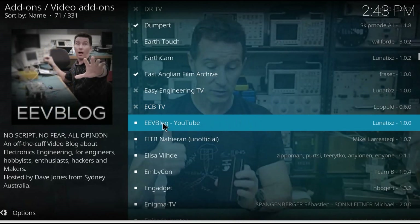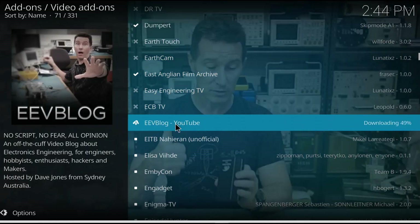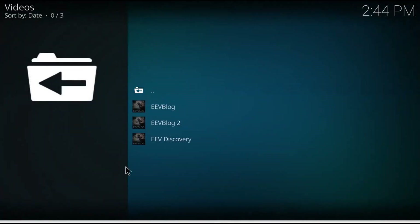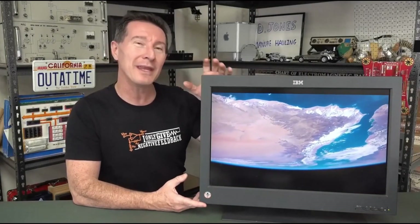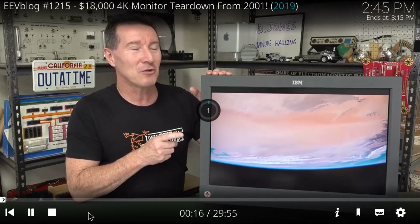The last one for today is the EEV Blog. This is another add-on built around YouTube. Once it's installed and I went in and checked it, it works — no problem, no VPN required. The one that caught my eye was the $18,000 14K monitor teardown from 2001 — it's literally like a 26-inch widescreen TV running at 4K. No wonder it was $18,000. Something tells me it was an IBM monitor for making animation or special effects. I didn't listen to the whole thing because I wanted to get this video done and out there.